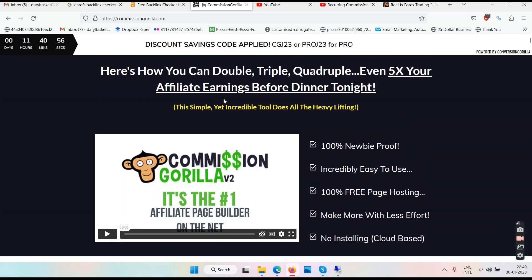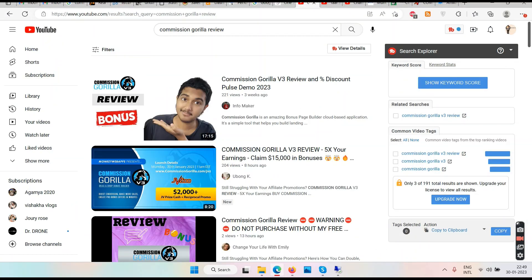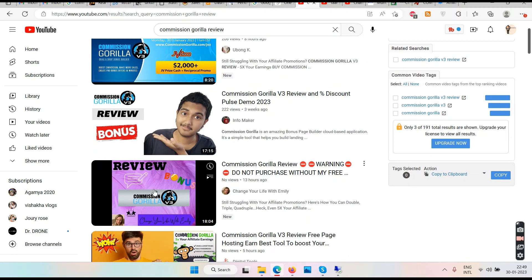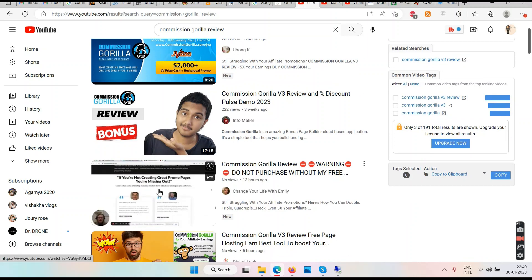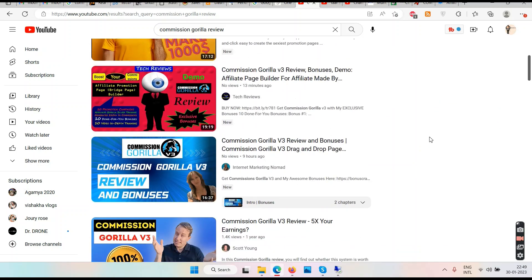To help you understand Commission Gorilla — most marketers would know what it is because you might be using it yourself. Just to give you a proper idea, go to YouTube, search 'Commission Gorilla review.' Most of these reviewers are themselves using Commission Gorilla to create bonus pages. You'll see my review in the YouTube search as well.